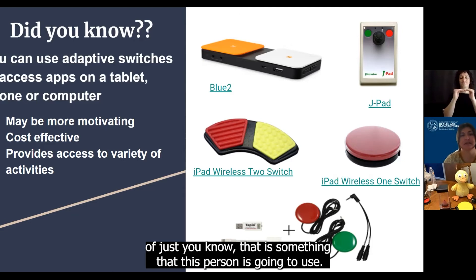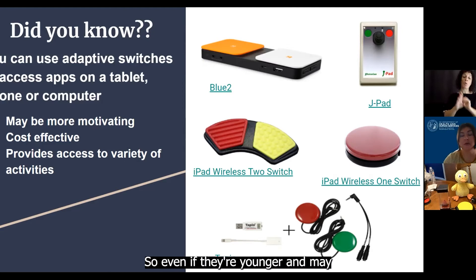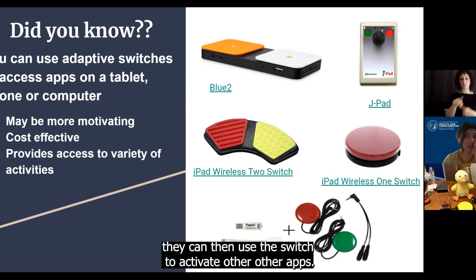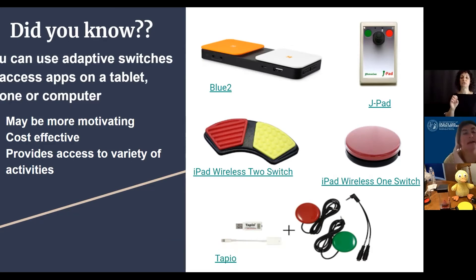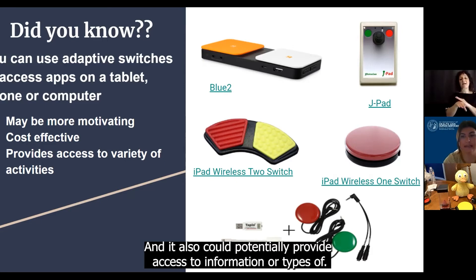It's something that this person is going to use, and it's also something that will grow with the individual. Even if they're younger and they're maybe just interacting with some more play-based apps, as they get older they can then use the switch to activate other apps. It also provides access to a variety of activities, and it could potentially provide access to communication or typing.